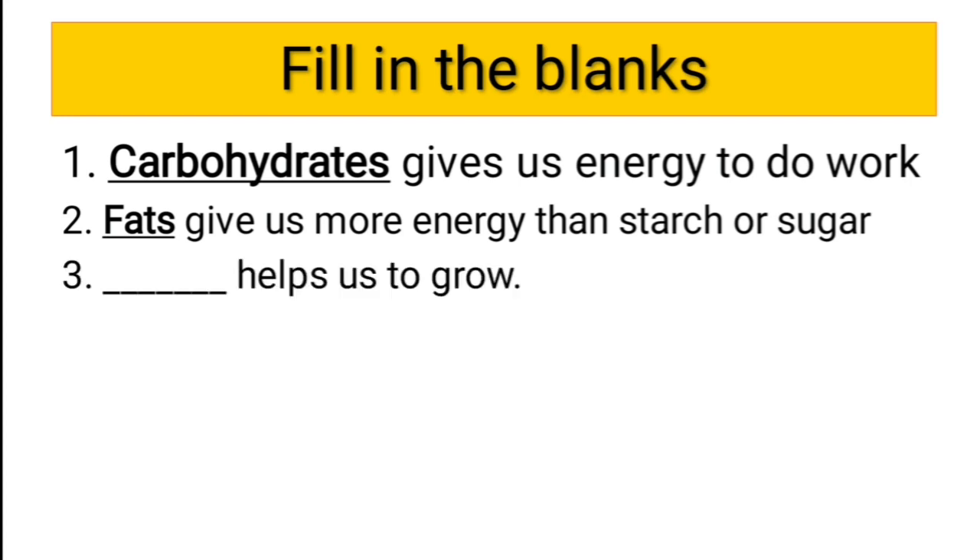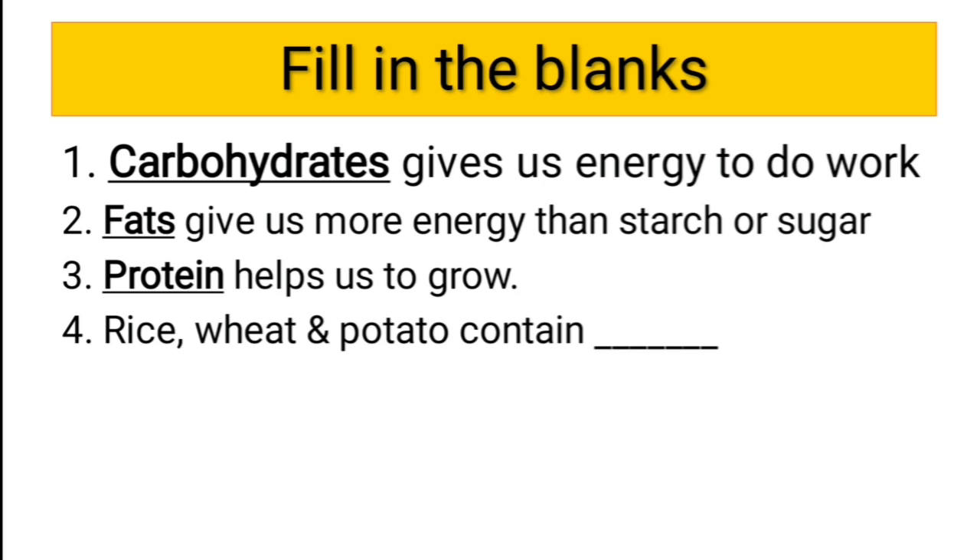Third question: dash helps us to grow. The answer is protein — protein helps us to grow. Fourth question: rice, wheat, and potato contain dash. Do you remember? Rice, wheat, and potato contain dash.